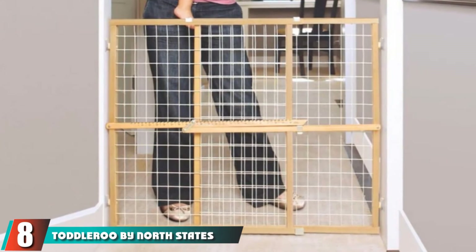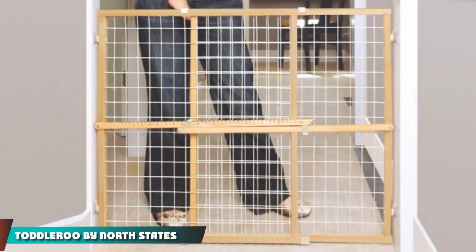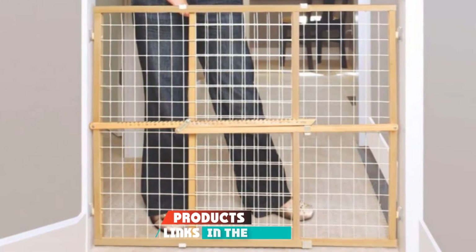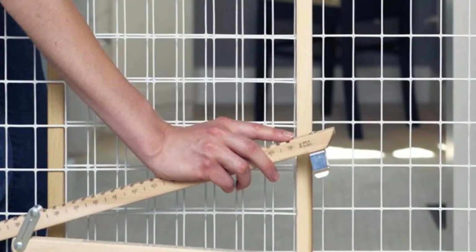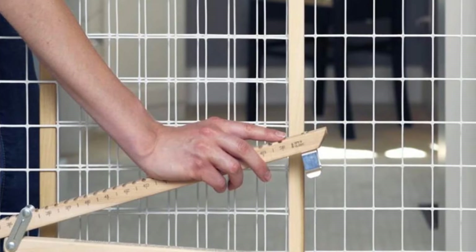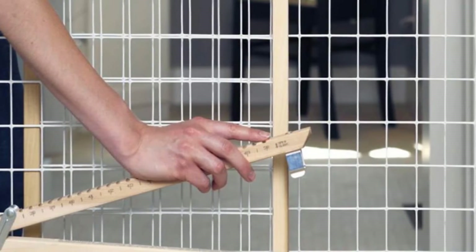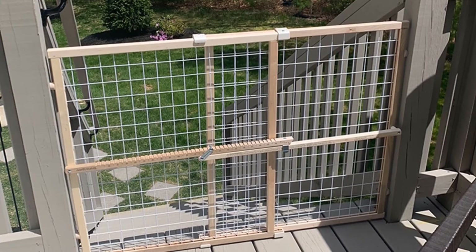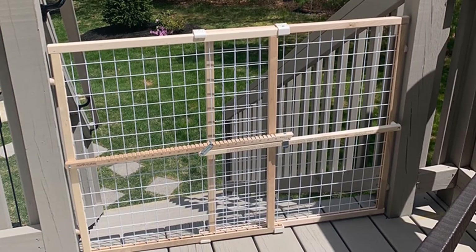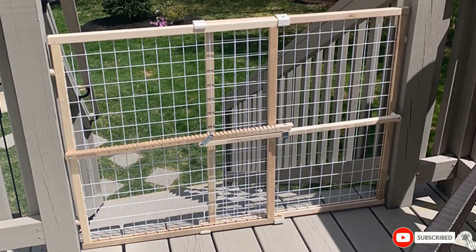The number 8 position is held by Toddleroo by North States 50-Inch Wide Extra Wide Wire Mesh Baby Gate. This childproof gate looks traditional but has all the durability you need. It is dependable and stylish to ensure your home is more beautiful. The gate is pressure mounted, so no intense installation is required as it does not use hardware. Your walls will also remain undamaged. In short, this Extra Wide Wire Mesh Baby Gate is a must-have product because of its strength and stability.